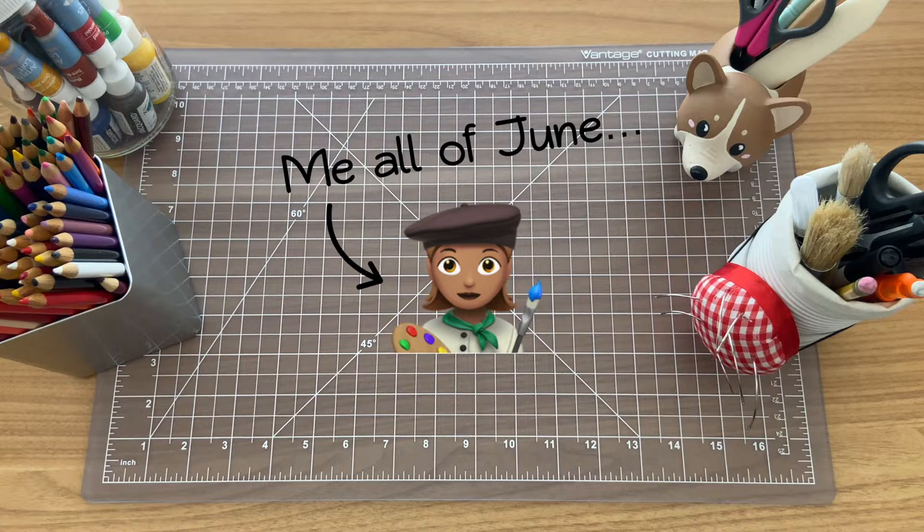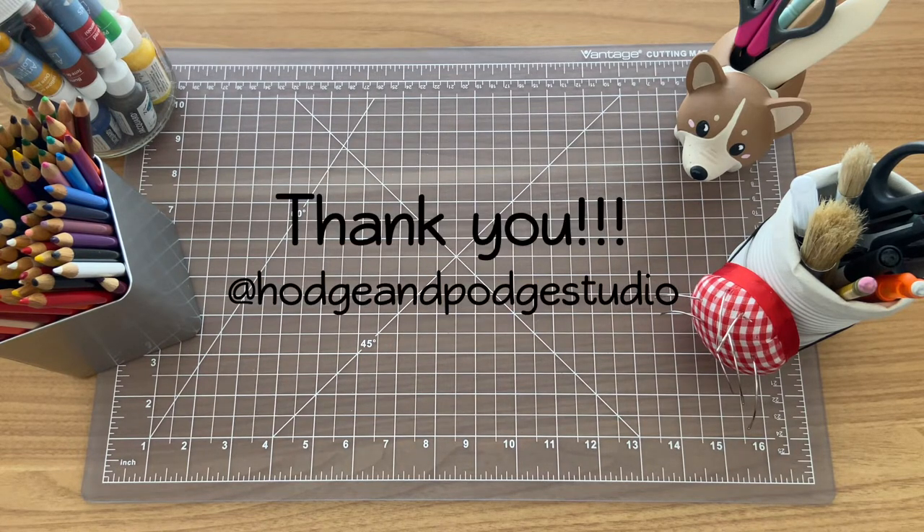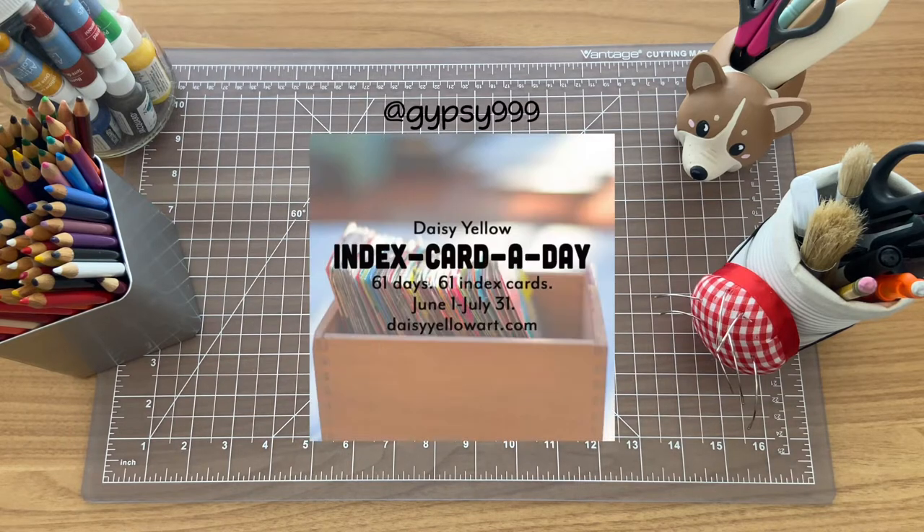Throughout June, I've been participating and making art for a challenge that I heard about from Hodge and Podge Studio on Instagram. The art challenge I participated in was called the Index Card a Day Challenge, and it was by Tammy Garcia of Daisy Yellow, who also goes by Gypsy999 on Instagram.